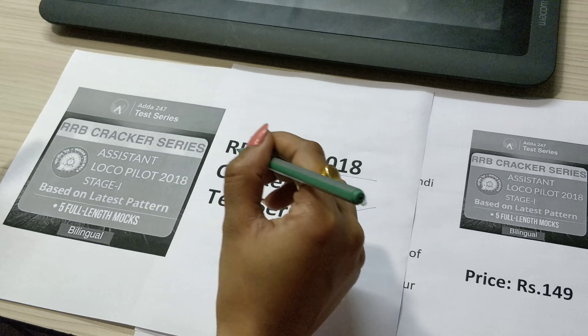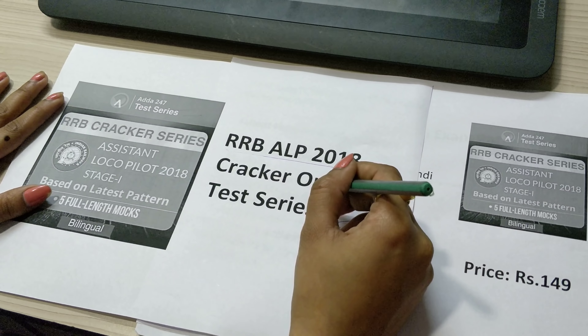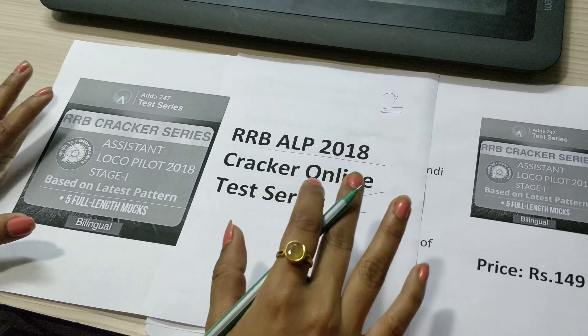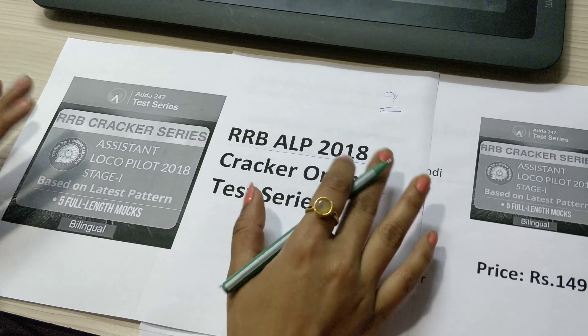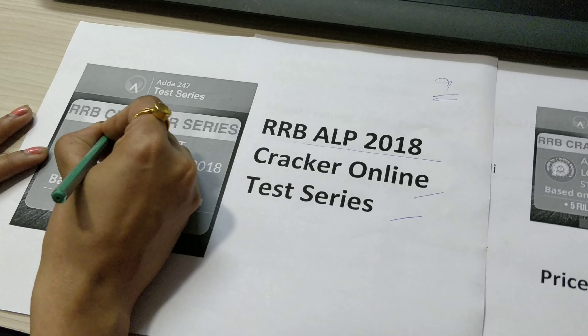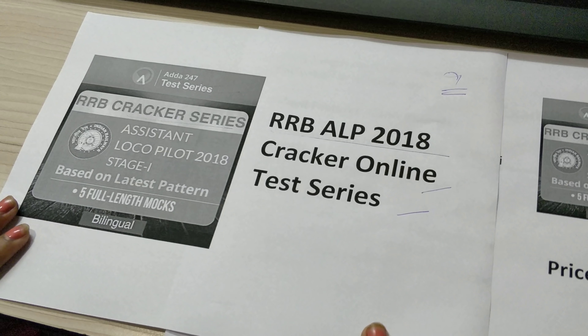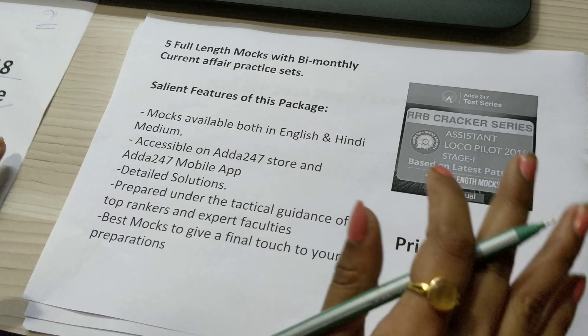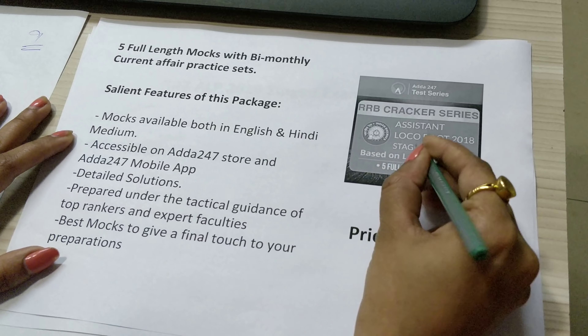This test series brings to you the RRB ALP 2018 Cracker Online Test Series. The RRB Railway Recruitment Board ALP exam is starting from 9th August and very little time is left. For last minute preparation, we bring to you the Cracker Test Series, which is based on the latest pattern.